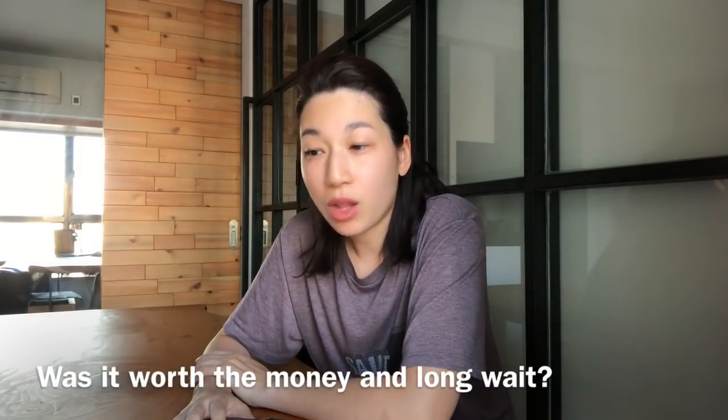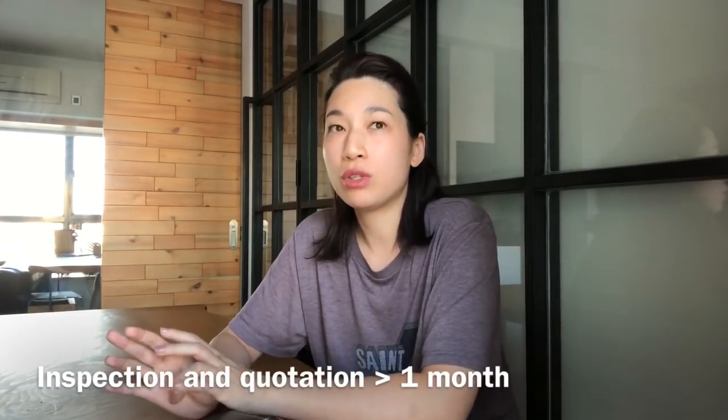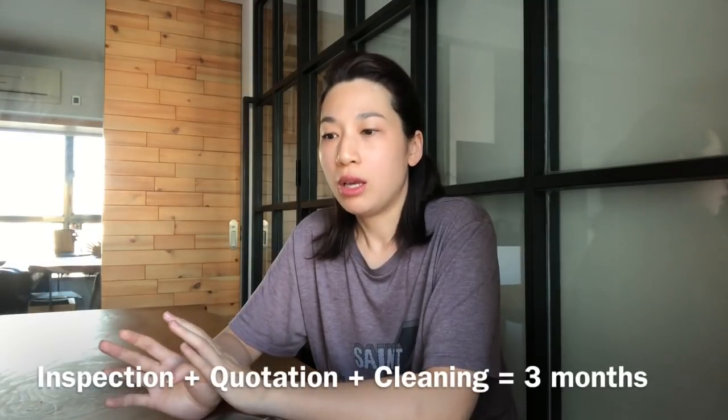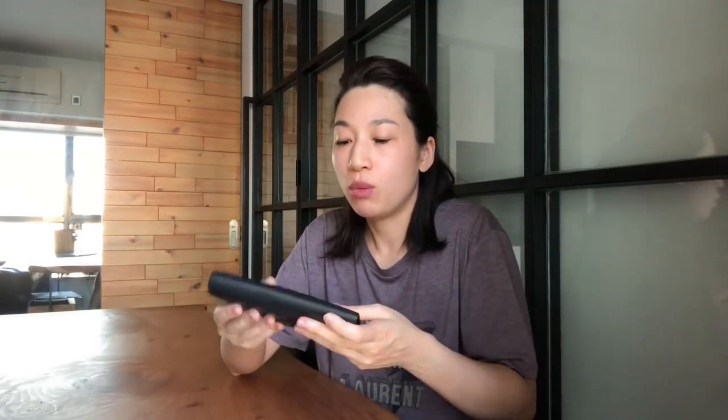The next question is: was it worth the money and the long wait? I paid $420 for the cleaning service. The wait for inspection and quotation was less than one month, and the cleaning service took about two months. Altogether I waited around three months, and I think it was totally worth it because now I can use this wallet for at least another 10 years. It doesn't look brand new, but it looks really good — it doesn't look like a wallet I've been using for 12 years.